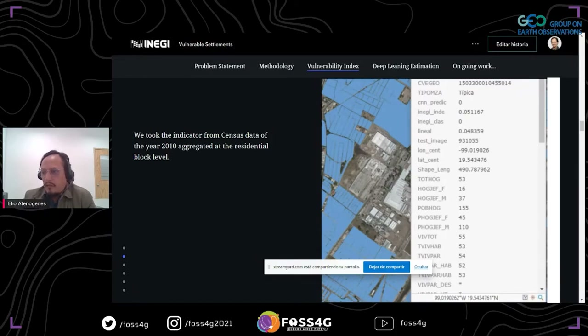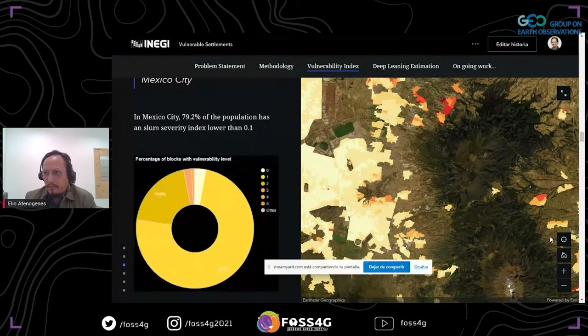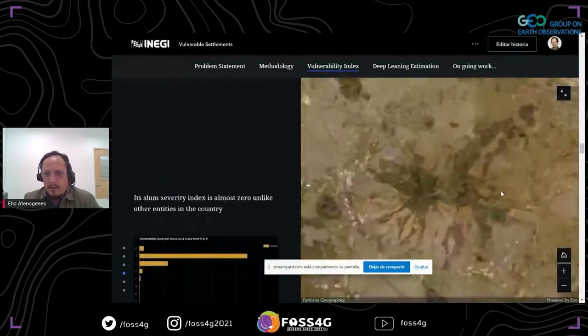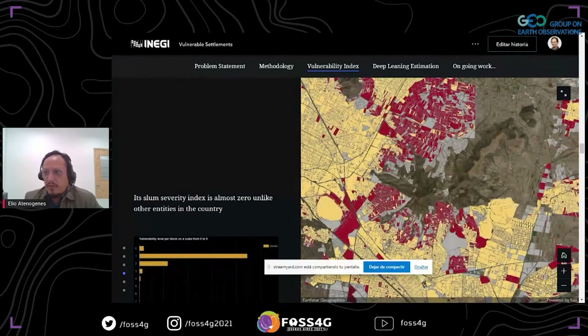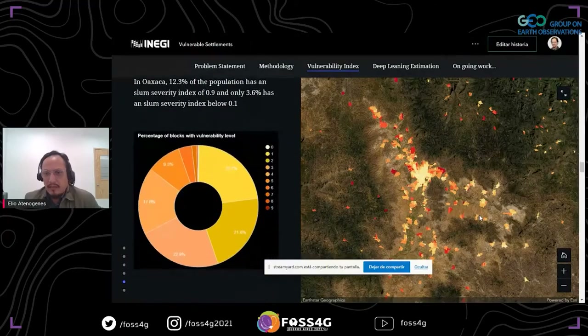We took the indicators for the construction of this vulnerability index from census data of the year 2010, aggregated at residential block level, and this data also has the coordinates of the corresponding block. Here we can see the spatial distribution of the vulnerability index in a region of Mexico City. If we zoom in, we can see different pictures with many gray block levels. Those values are not in the public data of the census due to confidentiality-preserving issues. You can see the same situation in different places like the city of Oaxaca.